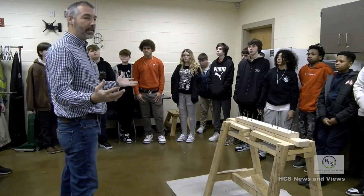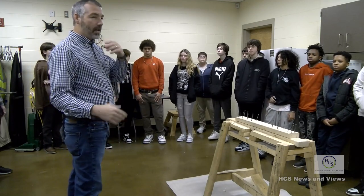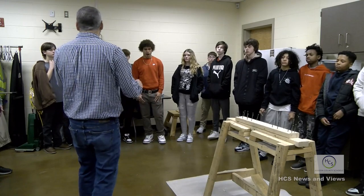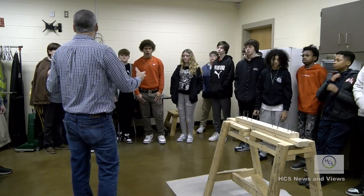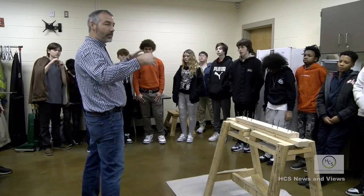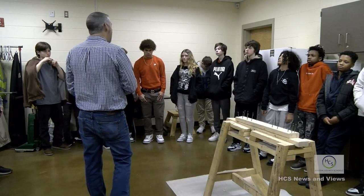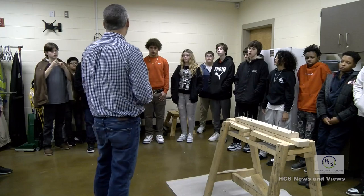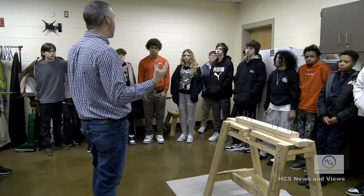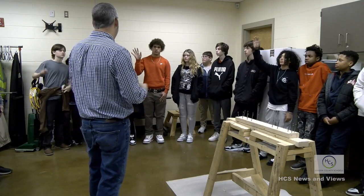The fourth class you take with me is HVAC and plumbing. You learn about your hot and cold water, your sewage, and your heating and air inside your house. Whenever you're done taking my construction pathway, you'll understand the different trades involved in construction and possibly get an interest in going into a career like that. Anyone interested in going into construction? That's fine if you're not.